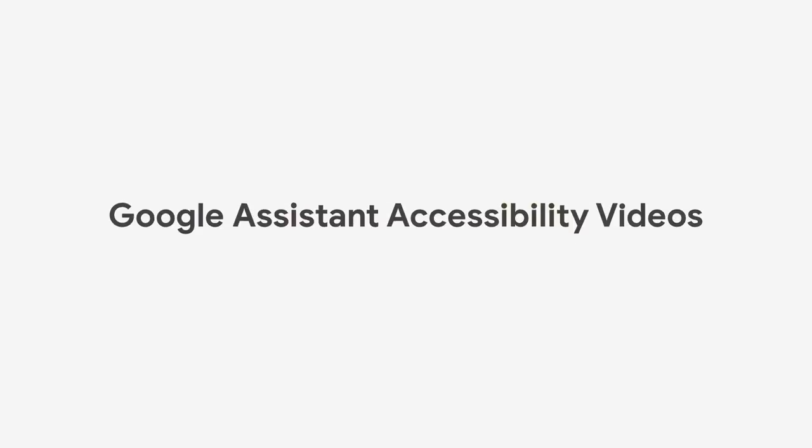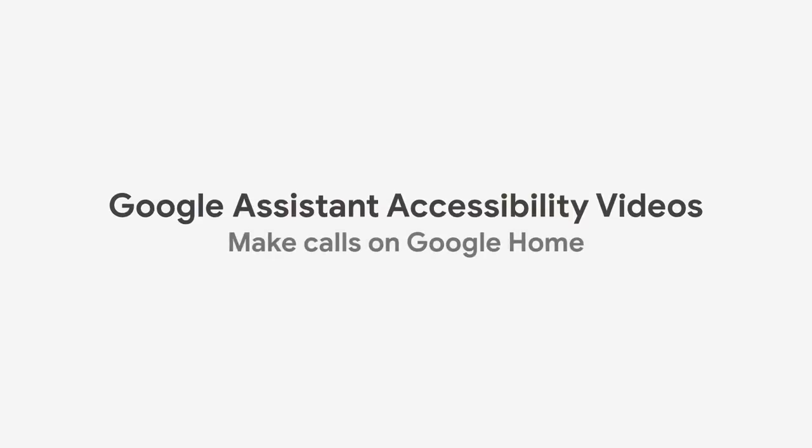Google Assistant Accessibility Videos: Make calls on Google Home. I am Kiran Kaja, and I am the Accessibility Lead for Search and Assistant.